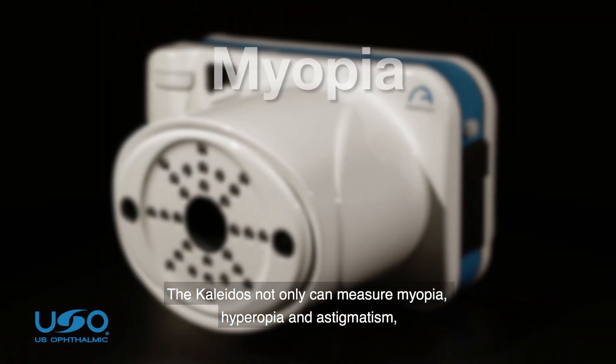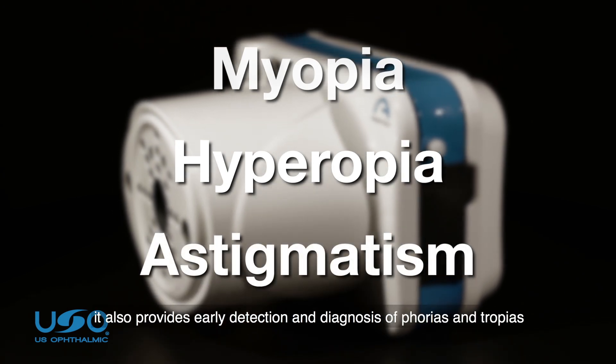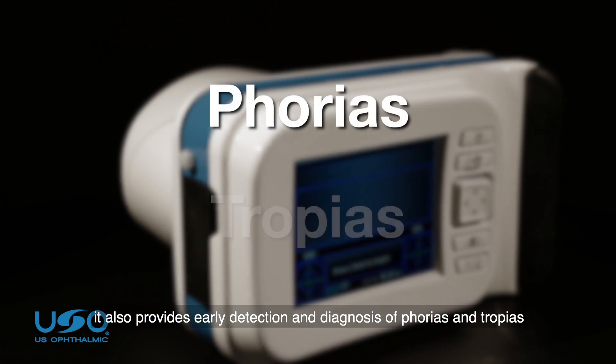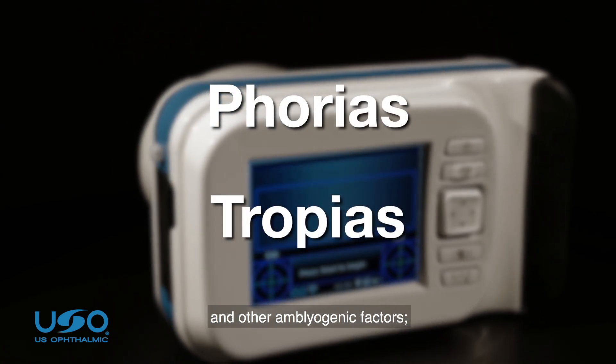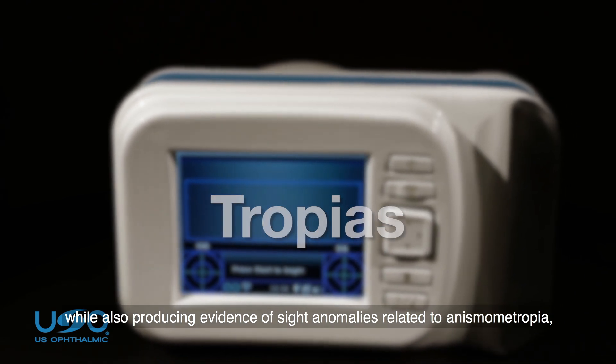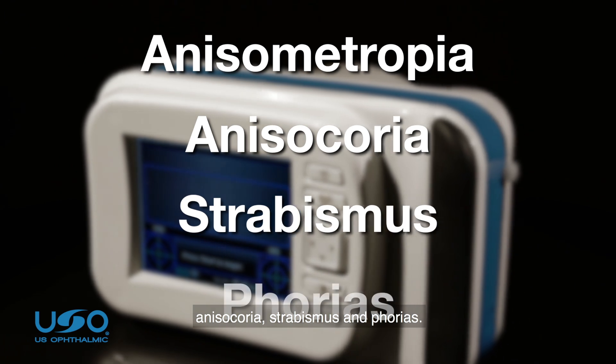The Colitis can not only measure myopia, hyperopia, and astigmatism. It also provides early detection and diagnosis of phorias, entropias, and other amblyogenic factors, while also producing evidence of sight anomalies related to anisometropia, anisocoria, strabismus, and phorias.